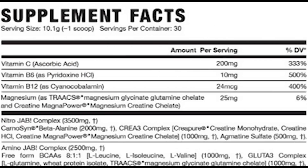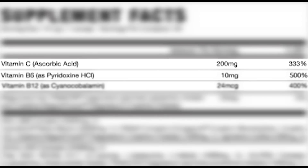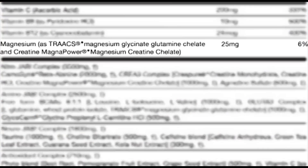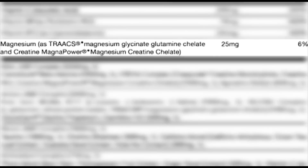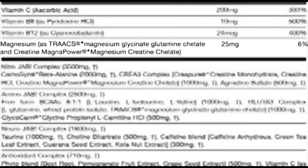In the supplement facts you'll see vitamins: Vitamin C at 200 milligrams — 333% of the recommended daily value; B6 at 10 milligrams — 500%; and Vitamin B12 at 24 micrograms — 400%. They could have put more B12 in there, but that's just me. Magnesium at 25 milligrams is actually a great source at 6% of the recommended daily allowance.